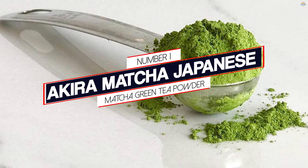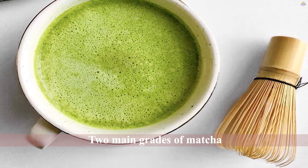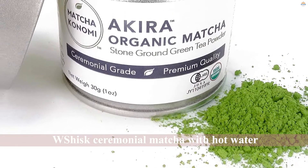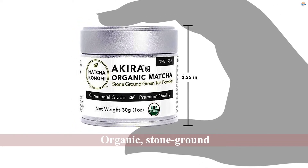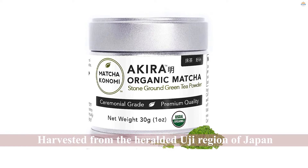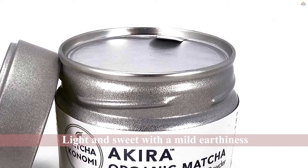Number 1: Most Popular — Akira Matcha Japanese Matcha Green Tea Powder. There are two main grades of matcha: culinary and ceremonial. The former is best for cooking purposes, the latter for general drinking purposes. You can whisk ceremonial matcha with hot water for traditional tea or mix it with milk for a matcha latte. The Matcha Konomi Powder is organic, stone-ground, and harvested from the heralded Uji region of Japan. It has glowing online reviews, with the majority of customers giving it 5 stars. The taste is typically described as light and sweet with a mild earthiness. Units are available in sizes of 1 oz., 3.5 oz., and 1 lb.